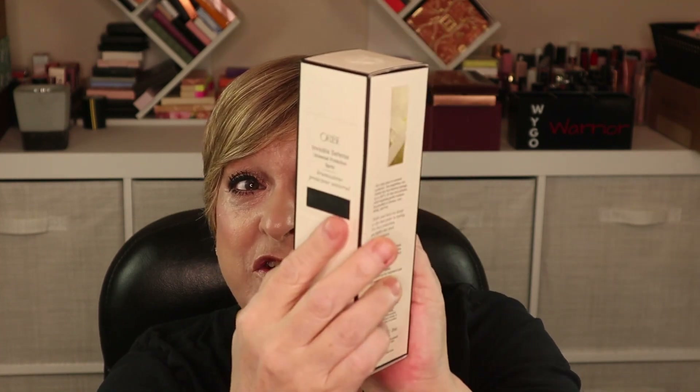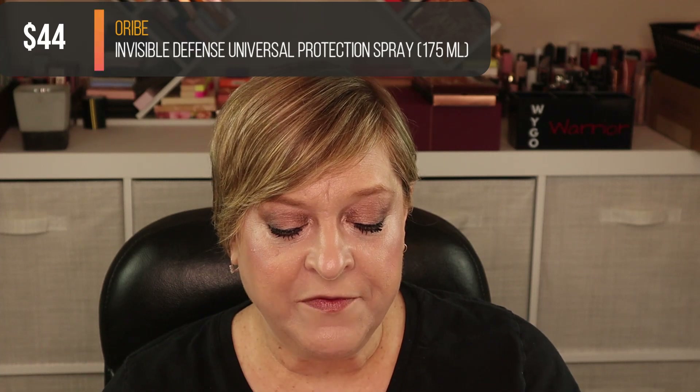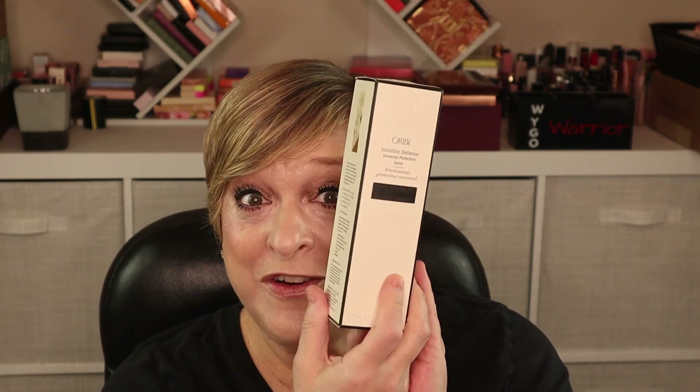Next item feels heavy, feels like skincare. This is from Oribe — it's the Invisible Defense Universal Protection Spray. Is it just a fancy finishing spray or makeup spray? Oh wait — it's a hair protectant. I'm sure it's pricey, bougie, and nice, but I'm just not a hair care kind of person. That's on me.